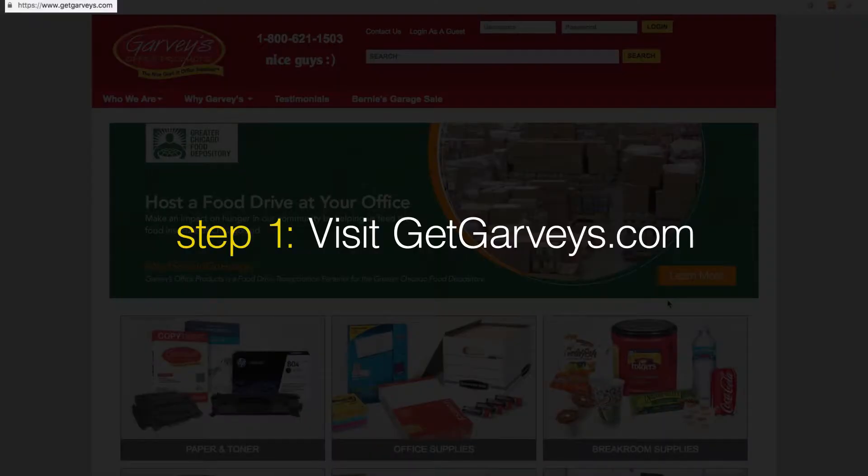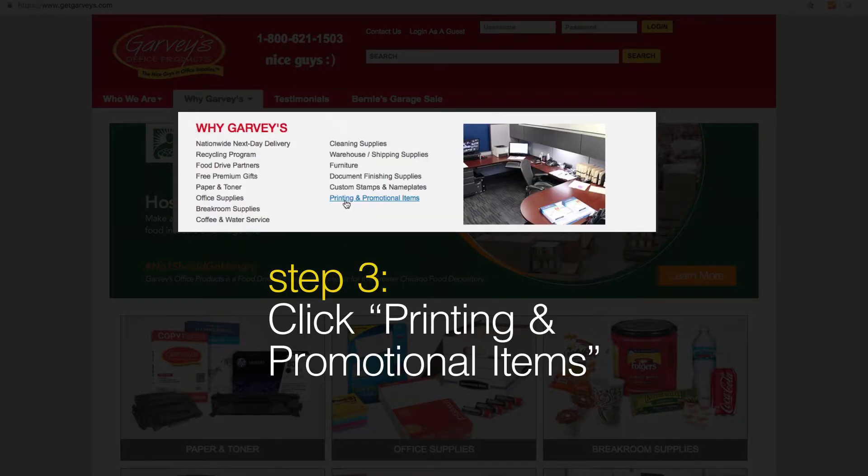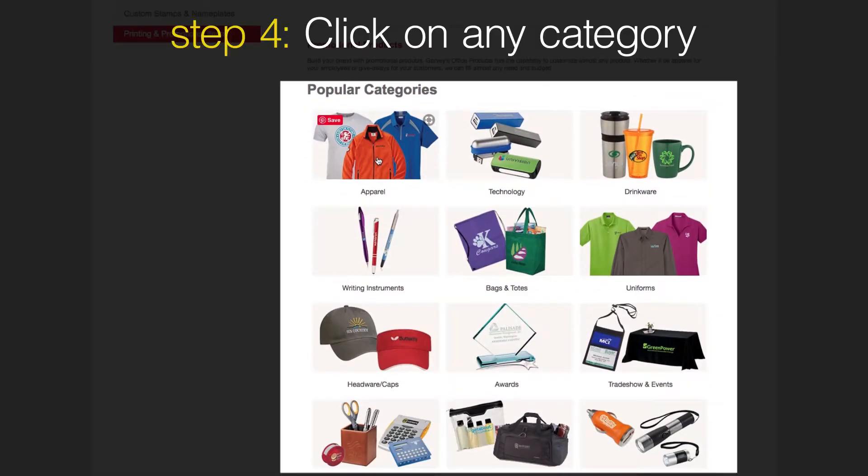Go to GetGarvey's.com, highlight Why Garvey's. Click Printing and Promotional Items. Click on any of the popular categories.